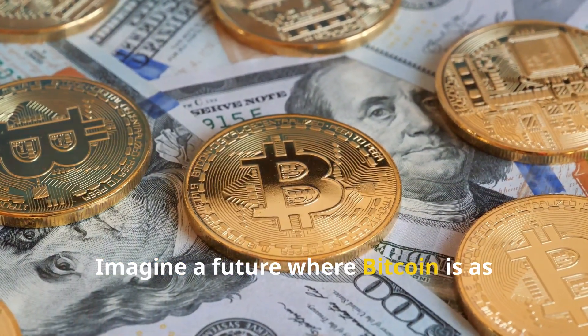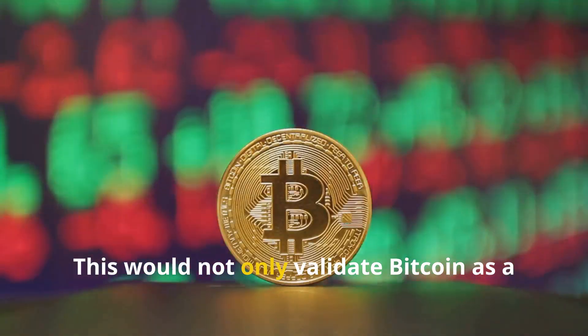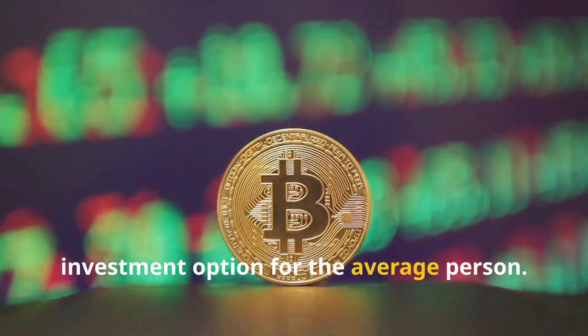Imagine a future where bitcoin is as commonly held in investment portfolios as stocks or bonds. This would not only validate bitcoin as a store of value, but also as a viable investment option for the average person.